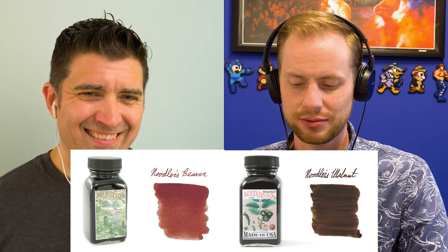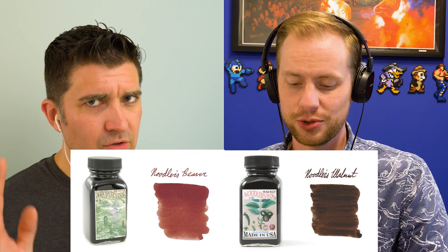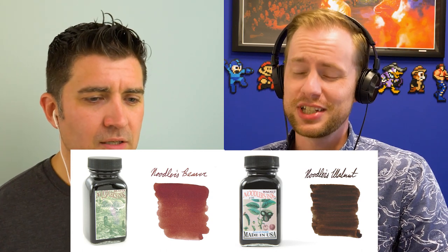I generally tend to go with Noodler's Beaver or Noodler's Walnut because I just like writing the names of my inks — and I write brown enough because it's my last name, so I wanted something different. But Noodler's Brown is solid. Those are objectively very solid browns. Being unbiased myself, I think they're very good. It's hard to deviate from Noodler's — Noodler's makes good browns.